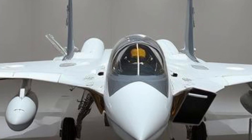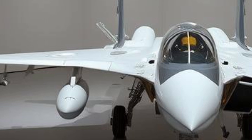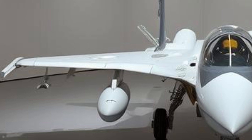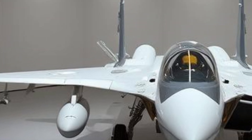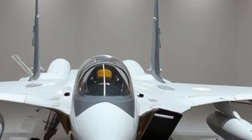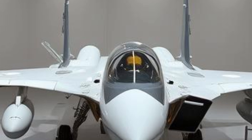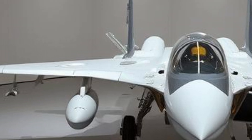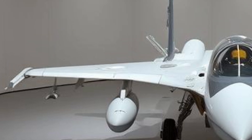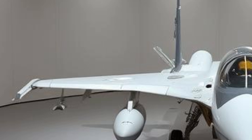The JF-17's airframe is built using composite materials to reduce weight while maintaining structural integrity. It features a single-engine design powered by the Russian RD-93 turbofan engine, which provides sufficient thrust for high-speed maneuvers. The aircraft's aerodynamics are optimized for agility, allowing it to perform dogfights and high-speed interceptions effectively. The cockpit is equipped with a modern glass cockpit system, digital displays, and a hands-on throttle and stick (HOTAS) configuration, enabling pilots to manage the aircraft with ease during combat operations.